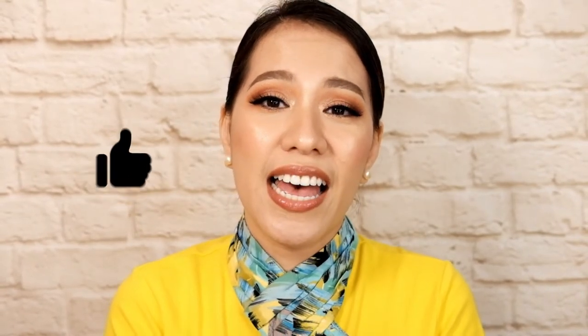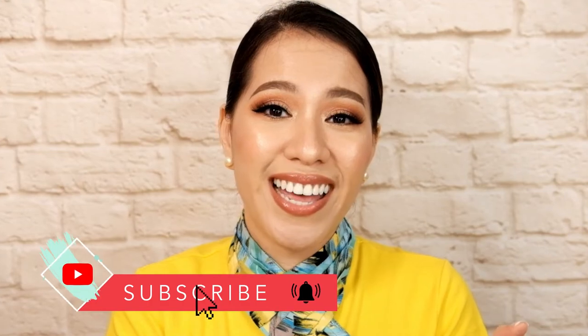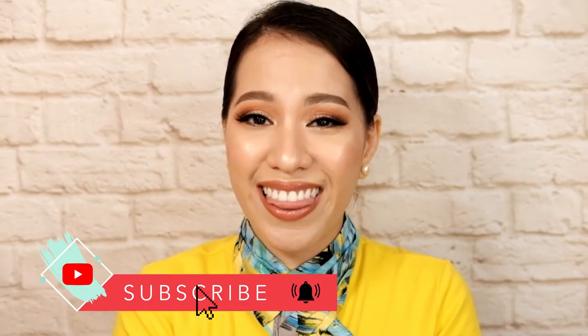Being a cabin crew is a different story. This cabin crew makeup is just the tip of the iceberg. And that's all for today. I hope you enjoyed watching this video and you learned something on how to do this makeup. If you want more videos like this, let me know in the comments. And if you want to see me again, hit that subscribe button. Again, this is Mike and I'll see you again next time. Bye!